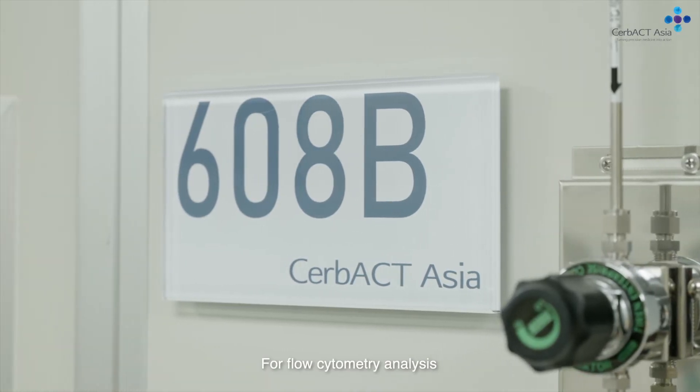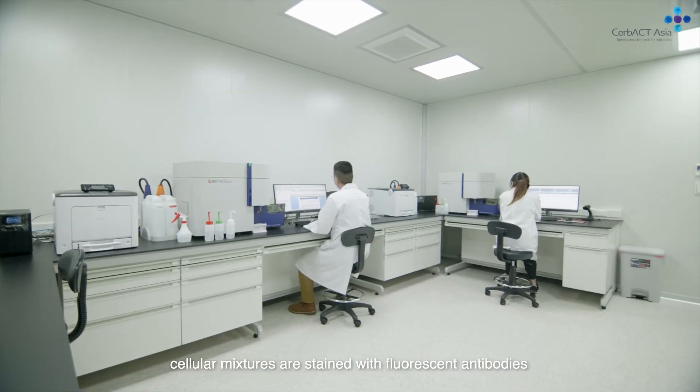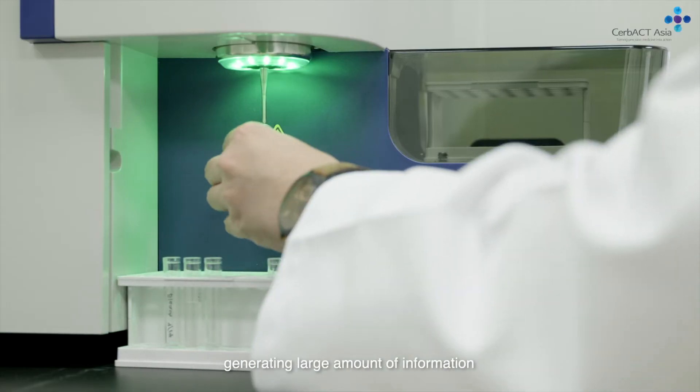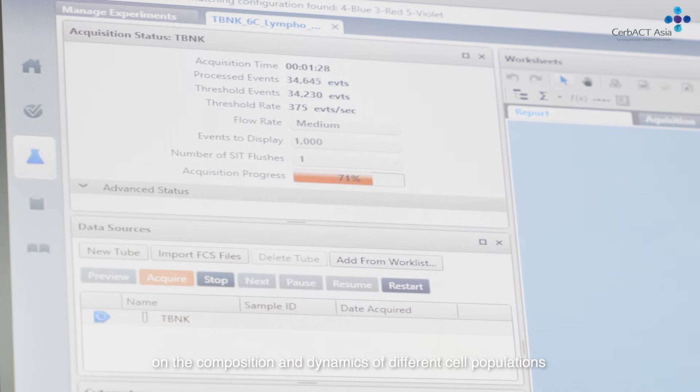For flow cytometry analysis, cellular mixtures are stained with fluorescent antibodies and analyzed at the single cell level, generating a large amount of information on the composition and dynamics of different cell populations.